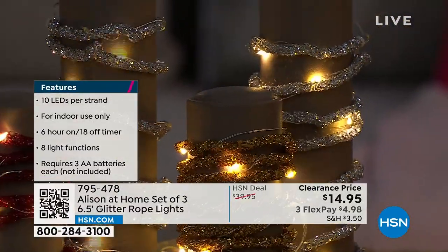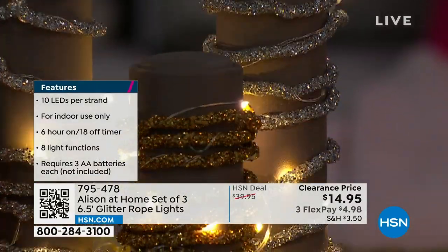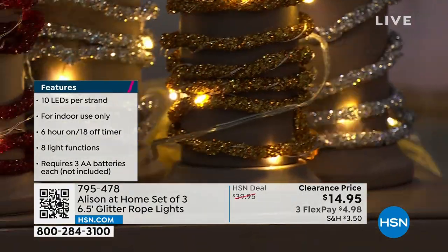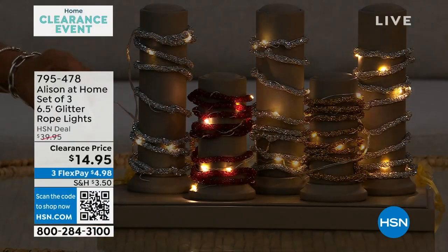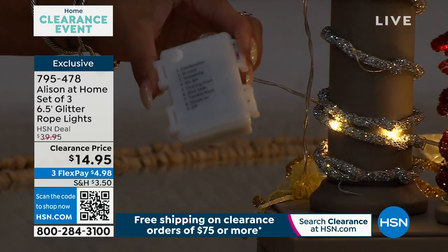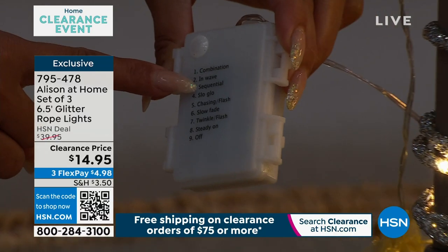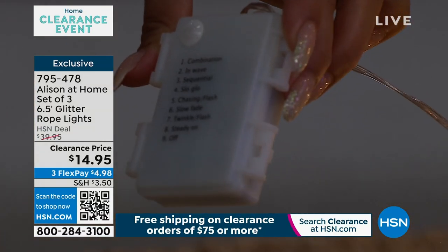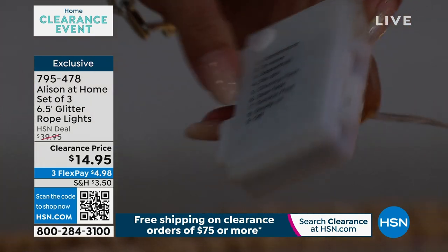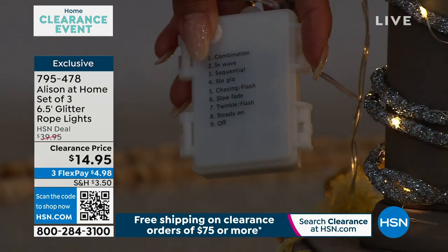You've got eight light settings, and they are so versatile. Once you get them in the home, you'll just be wondering where else can I put another set — they go everywhere. All you have to do is pop in three AA batteries. The battery pack snaps into place. Eight different settings: you can do a combination, wave, slow, chase, flash, slow fade, twinkle, steady on, and then off. There's a button right at the top that you push to change it.